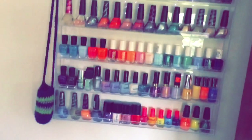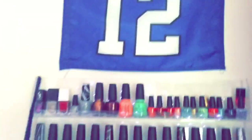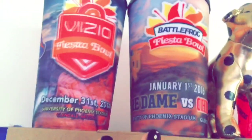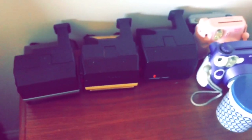Here's a garbage can, and a lot of different nail polishes. There's a number 12 jersey for the Seahawks. These things I got at the Fiesta Bowl — cups from 2016 and from 2014, well technically 2015, but you know.